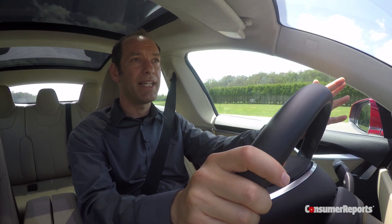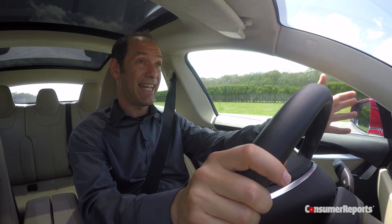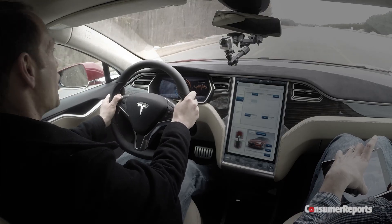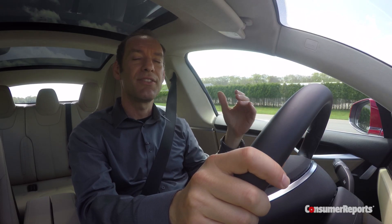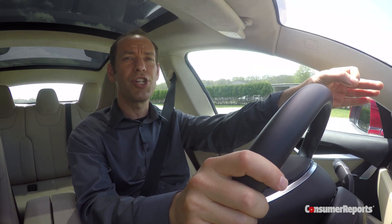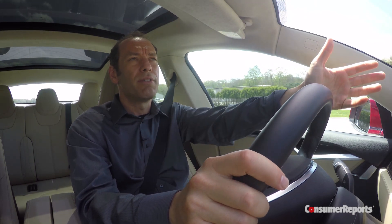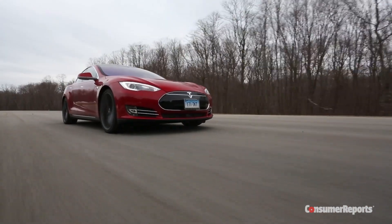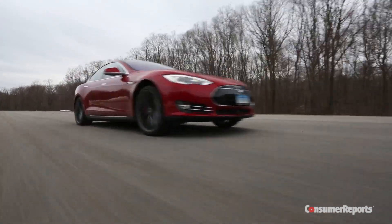When we first bought our Tesla P85D and tried it out in insane mode, it was an experience that we never really had before — amazing, like a catapult. Now we really understand the science behind it: it's those acceleration G-forces. Within about a quarter of a second, you're over a G. That is something that's not automotive. Watching this car really doesn't do it justice — it's something you have to experience. For more, check out consumerreports.org.